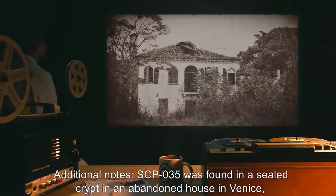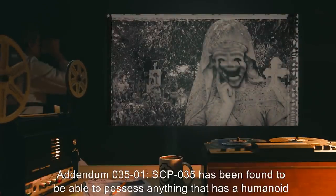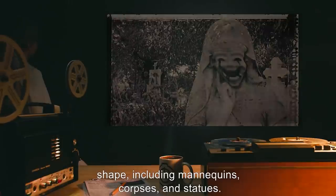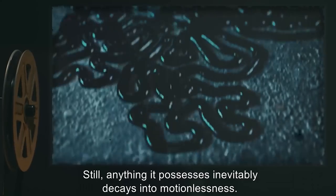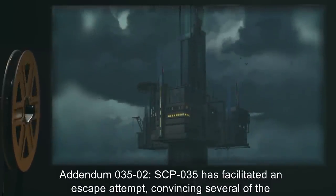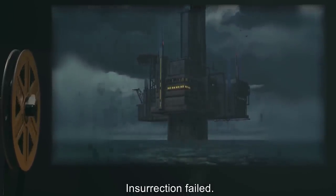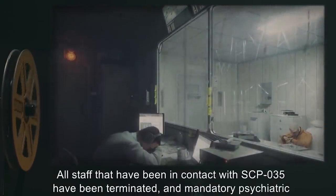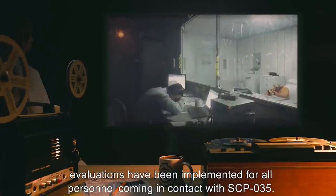Additional Notes: SCP-035 has been found to be able to possess anything that has a humanoid shape, including mannequins, corpses, and statues. SCP-035 has been able to motivate all into movement, removing the need to expose living subjects to SCP-035. Still, anything it possesses inevitably decays into motionlessness. Addendum 035-02: SCP-035 has facilitated an escape attempt, convincing several of the research staff to aid it in its bid for freedom. The insurrection failed. All staff that had been in contact with SCP-035 have been terminated, and mandatory psychiatric evaluations have been implemented for all personnel coming in contact with SCP-035.